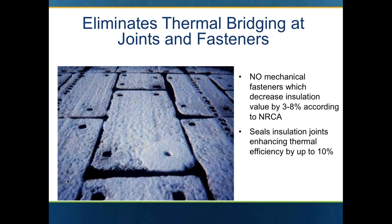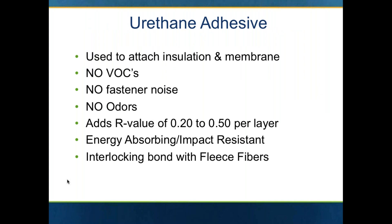You can certainly mechanically attach first layers of polyiso and consider putting secondary layers down in urethane adhesive or your cover board down in urethane adhesive — it doesn't have to be all or nothing; it depends on the circumstance. Sometimes in a re-roof application with interior occupants, you simply do not want any noise, and in that situation you may want to go strictly with all urethane adhesive. It also depends on the deck type — certain decks are harder to penetrate with mechanical fasteners, so you may elect to use the urethane adhesive.